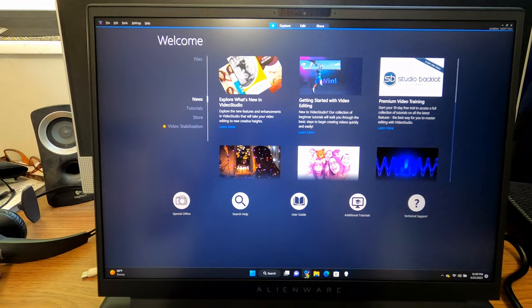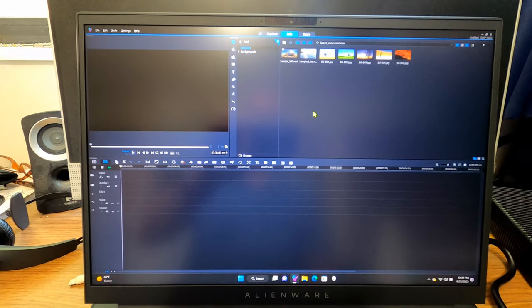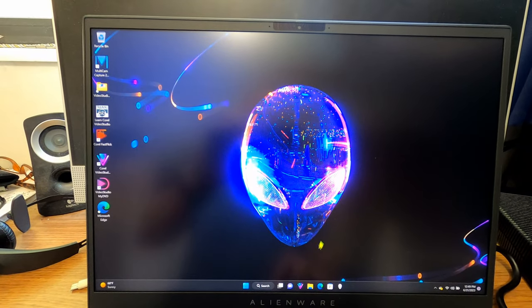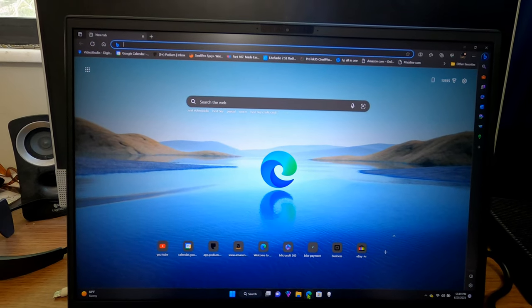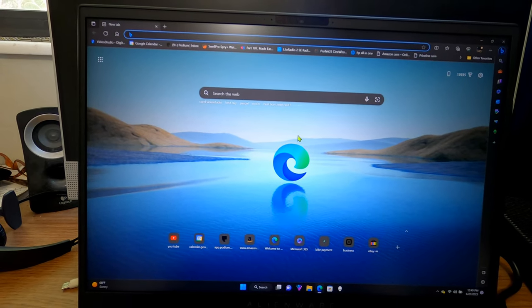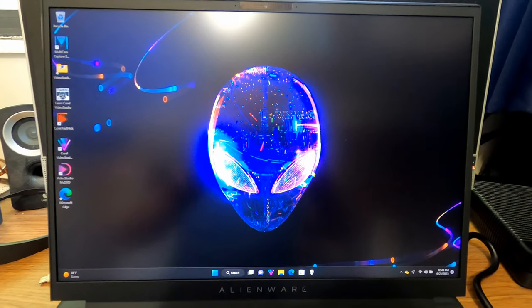It's so much faster than my other computer. Now I can actually edit videos without the computer shutting down on me every time I'm doing a two or three camera video. And I can actually do my at-home job properly. Boom — there's the internet right there. I love it, I just absolutely love it. I've never had a computer this fast in my life.